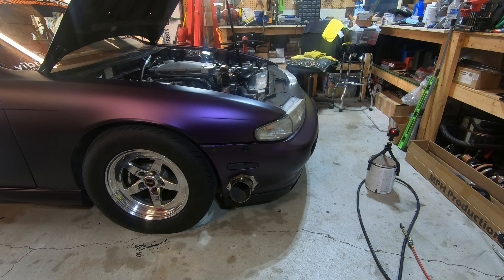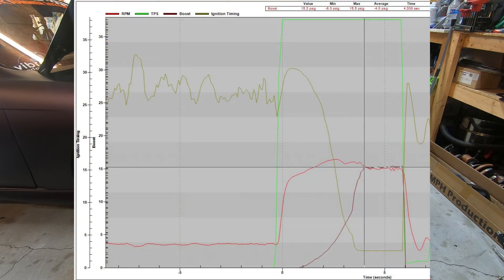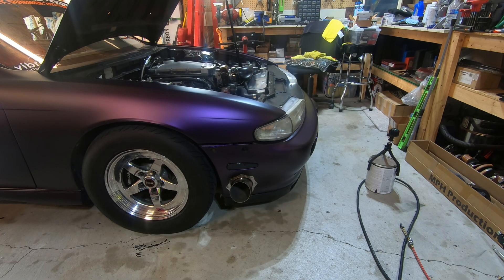Attempt three worked out a lot better than the second test. Going back to the first tune and making those changes — in the data you can see the green line where I hit throttle, and it takes about four seconds to get to 15 pounds of boost. That's a definite improvement. We were hoping for a little bit more, so we're going to make a couple small changes and then meet you guys at the track.